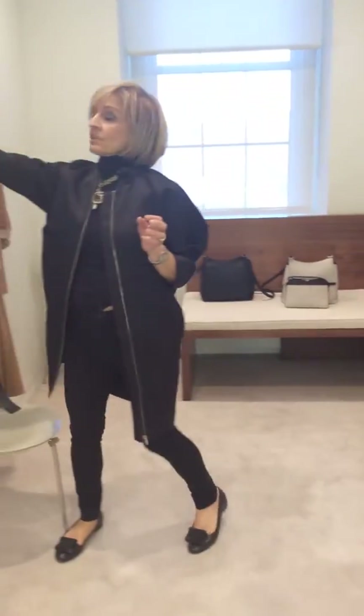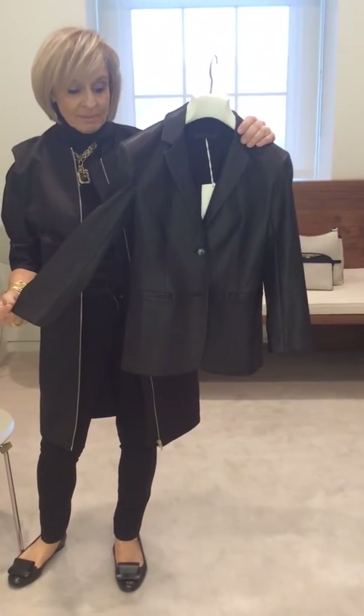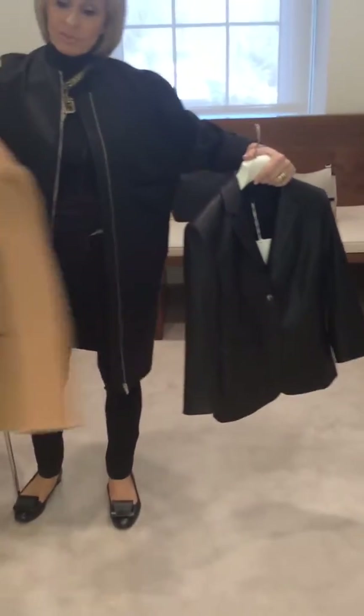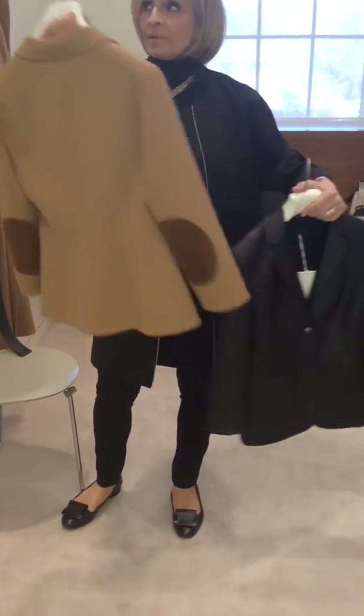And continuing with our boyfriend jacket. This season, we're doing it in this beautiful calf leather. It fits amazing on, and it's got that stretch to it. And then also doing the boyfriend jacket in this wool with these beautiful suede patches on the sleeve.